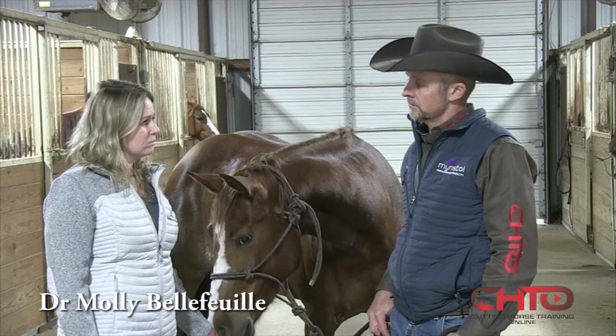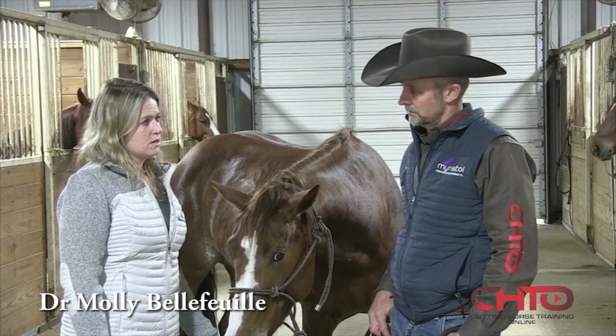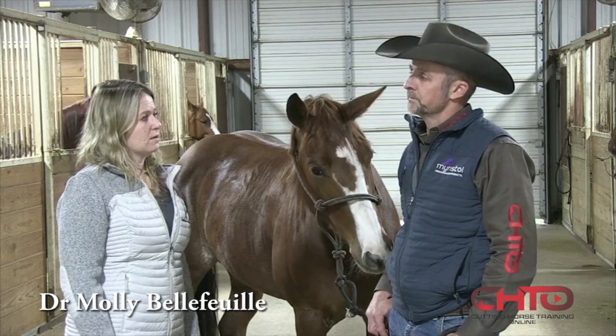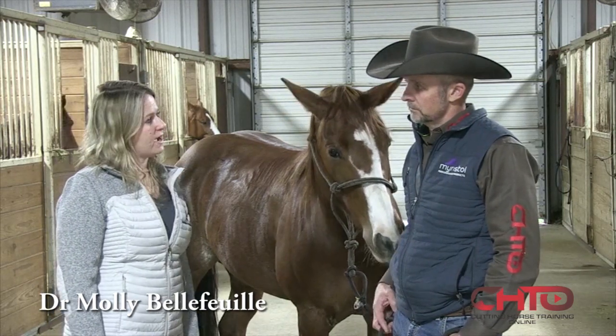We can think of it like a worm that gets into the horse and causes neurologic damage. It is prevalent in the equine industry, but it's very regionally specific or regionally prevalent. Down here in Texas, we have a lot of it.